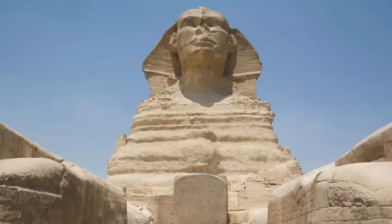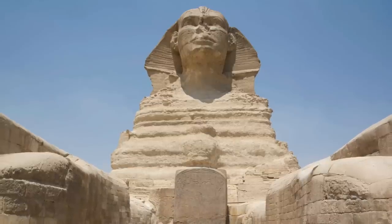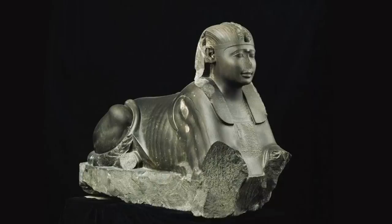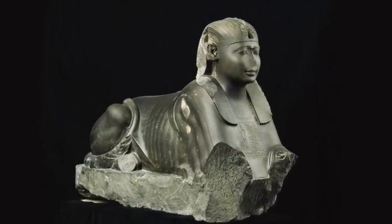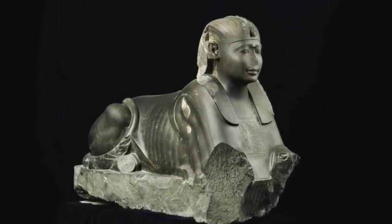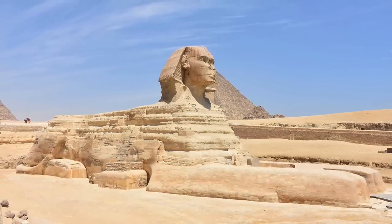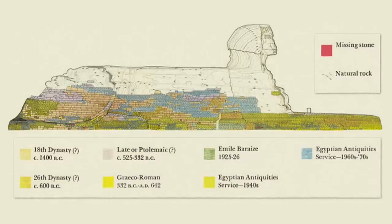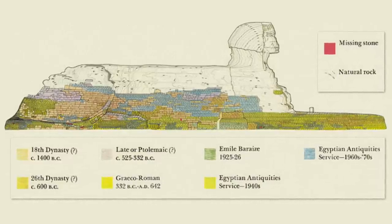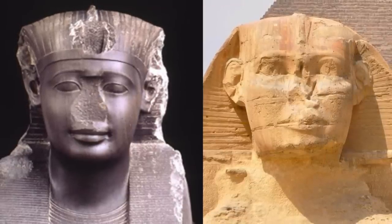This video continues from where my last one ended, when I claimed it is highly likely that Pliny the Elder is correct in his assertion that the Great Sphinx was transformed into the tomb of King Amasis II in the 26th dynasty of Egyptian history. I don't think the original purpose of the Sphinx was to be a tomb, but that part of the phase 2 restoration work in the 26th dynasty was to turn the Sphinx into a tomb for their greatest pharaoh, King Amasis II.